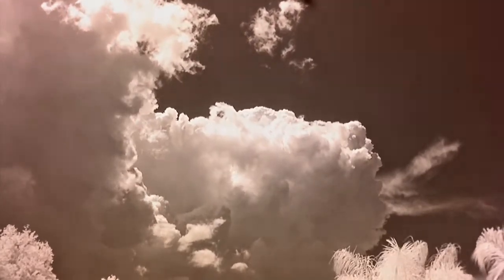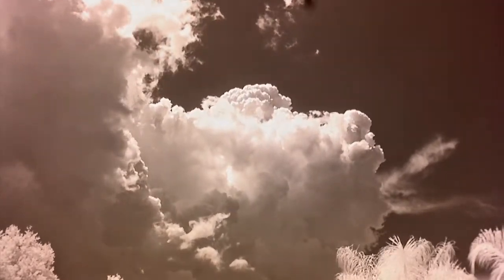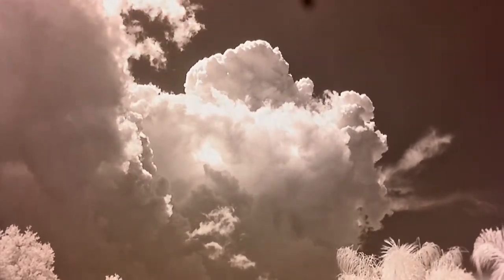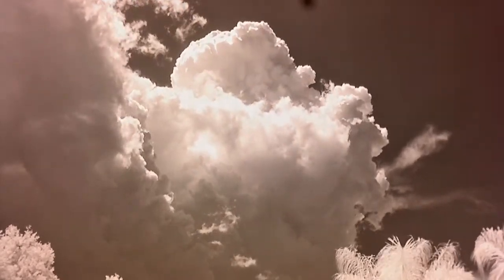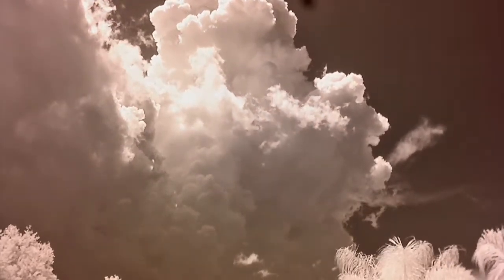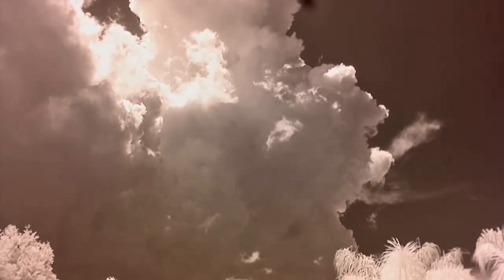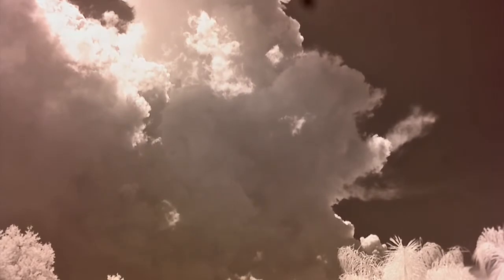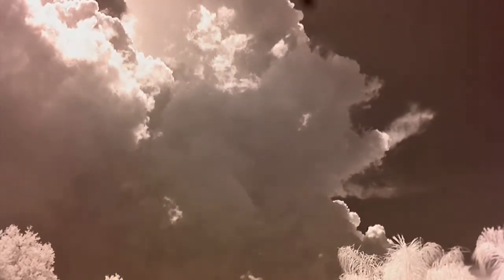Taken August 16, 2012, but only recently reviewed, it was just another example of a storm front moving north and being stopped. This time lightning and thunder were present, so I set up the camera while I worked inside. If you have not seen part 7, please see that in advance.